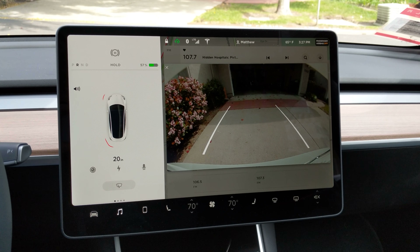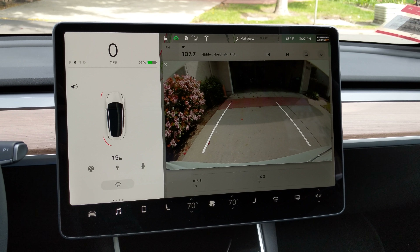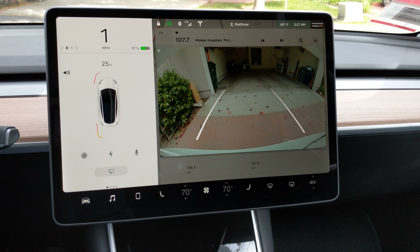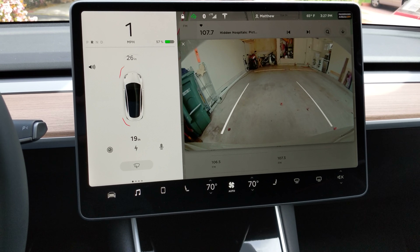You can see the sensors around the car and just how much information it shows you. It's showing different sensors around the perimeter of the car in inches — how much clearance you have.